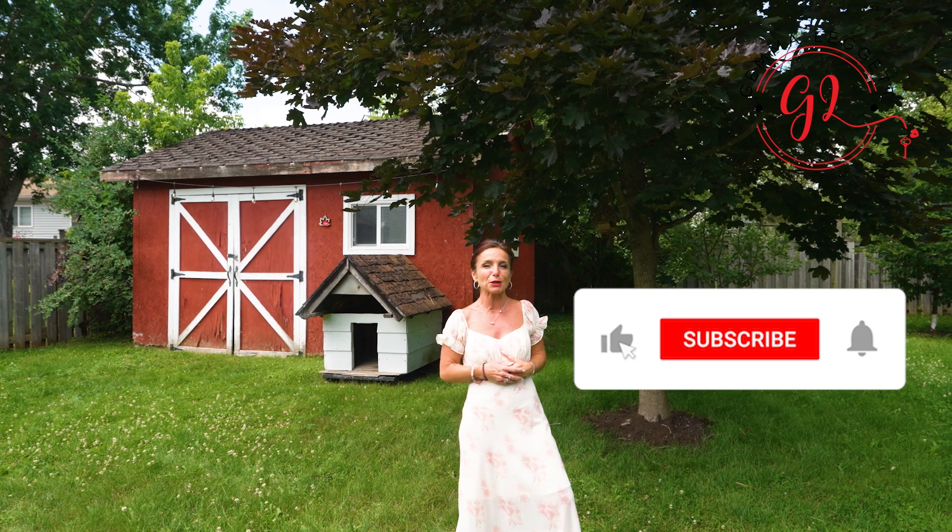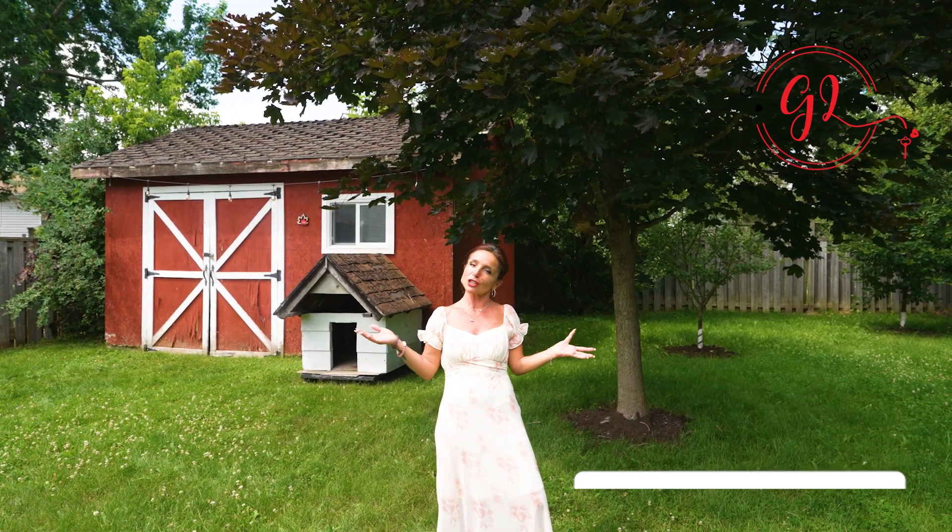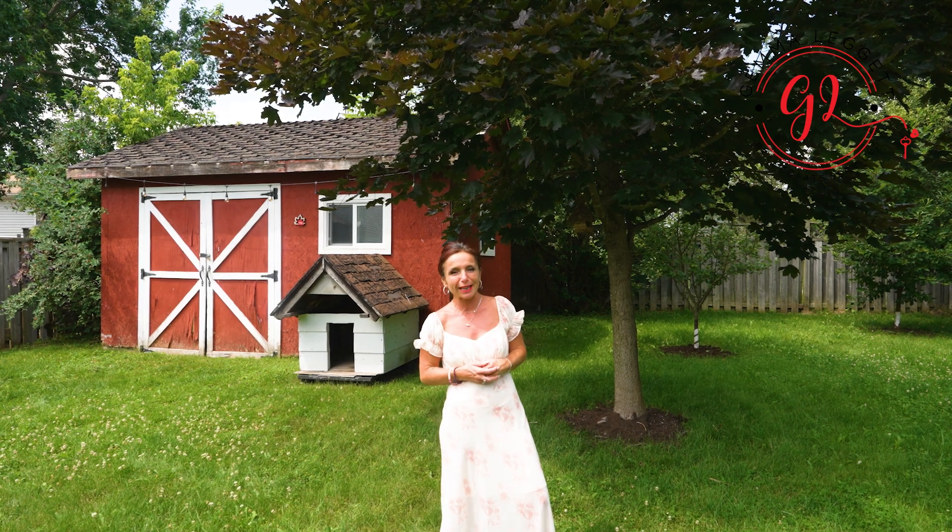The full brochure is in the description below, but if you cannot find all the information that you need, I am just one phone call away. Thank you for watching. I am Gemma Leggett for Remax Hallmark, your group, your local realtor.